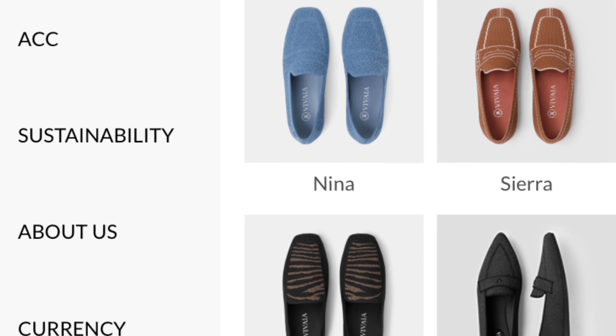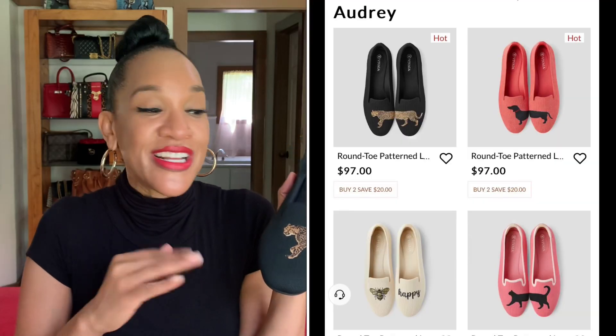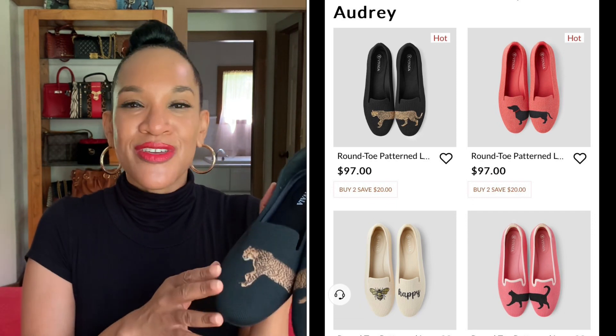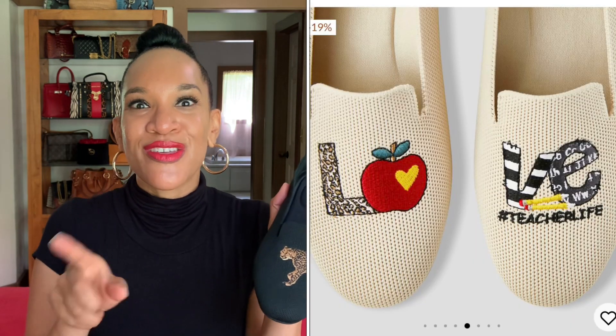They also have a nice selection of loafers that are very stylish and classic in design. What I love about the Audrey styles is that they have these embroidered designs on them. I'm artsy and I like that kind of artistic embellishment on the shoe. They have different embellishments to choose from — if you're not into leopard, they have other options. I definitely want to get the ones that say 'love' on them. These are the ones with the leopard, and it has a tightly woven detailing.